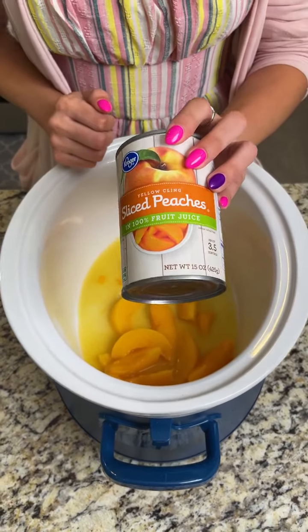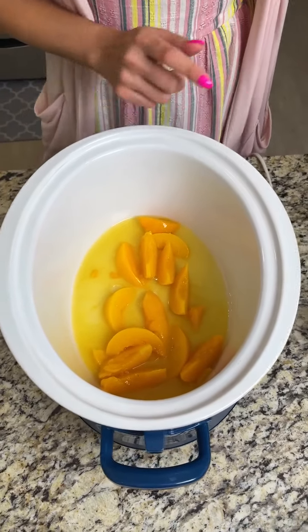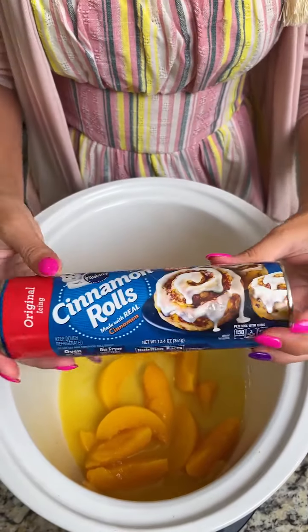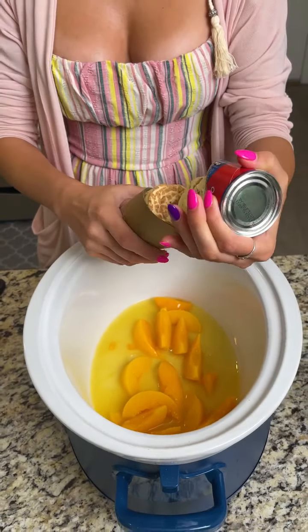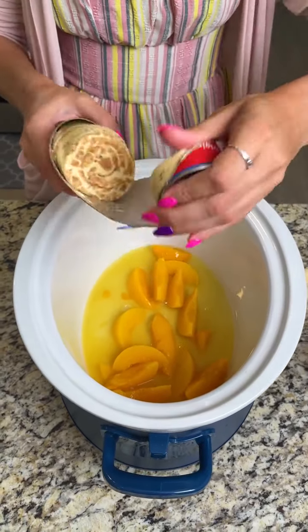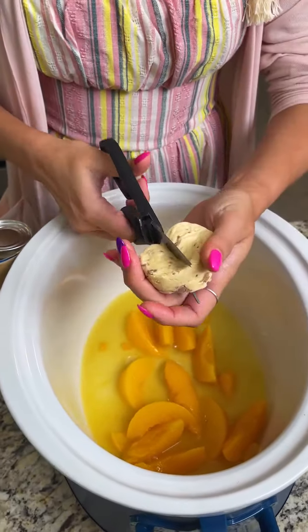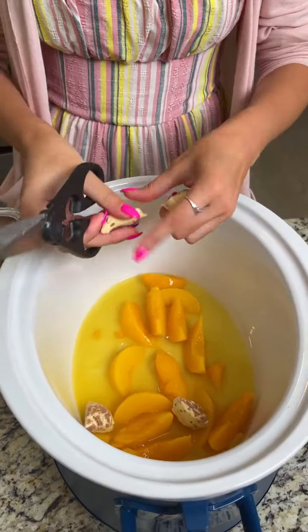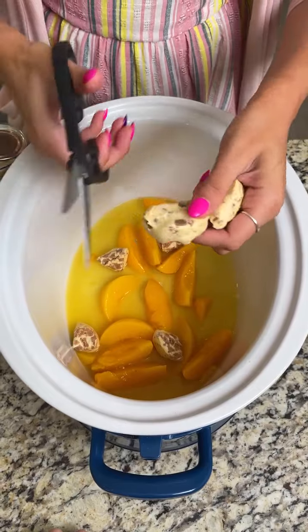Start with one 15-ounce can of peaches with the juice — put that right into your crock pot. Next, take some cinnamon rolls from a can. I love that pop when it opens! I'm going to cut each roll into four pieces with my kitchen shears, then start scattering them on top of those peaches in the crock pot.